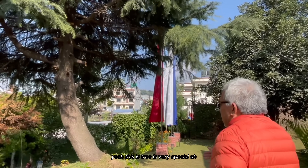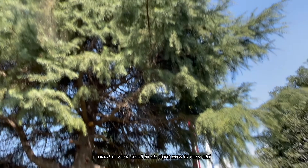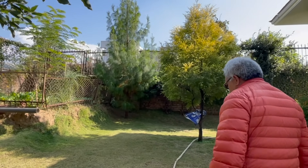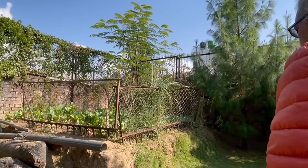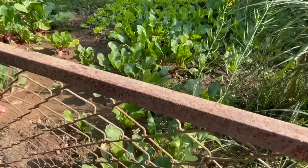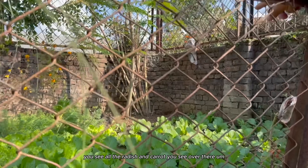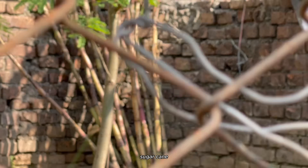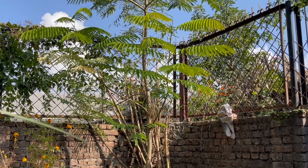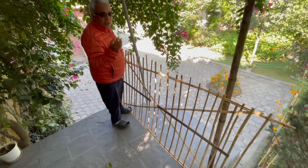This tree is very special because my father planted it when it was very small - right now it's very old. You see all the radish and cattle over there. Sugar cane - this tree is from Lumbini.